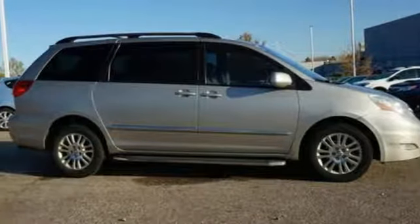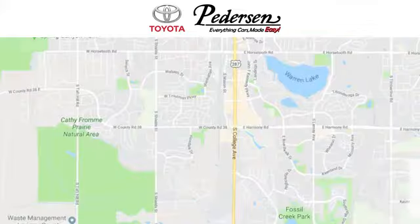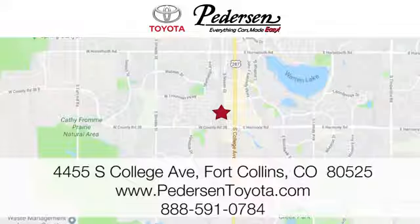There's even more to see in person. Take it for a test drive today. Call, click, or visit us today. We're conveniently located at 4455 South College Avenue in Fort Collins, Colorado, or online anytime at petersontoyota.com.